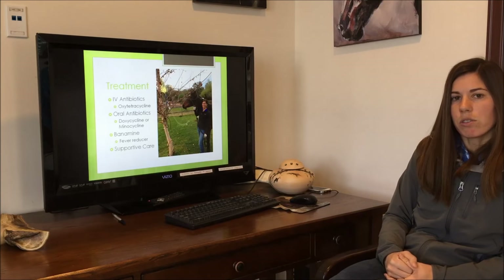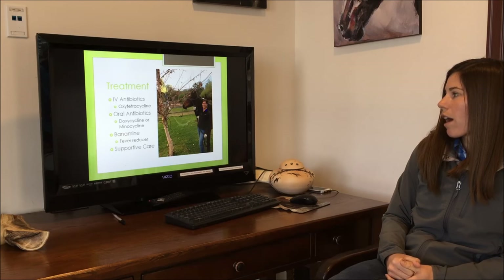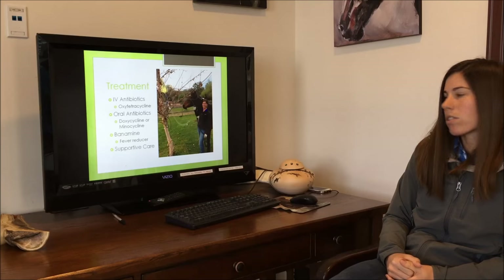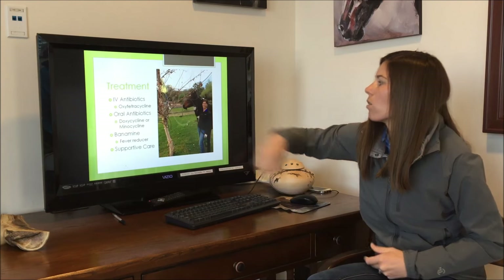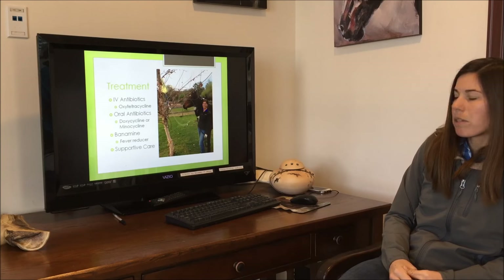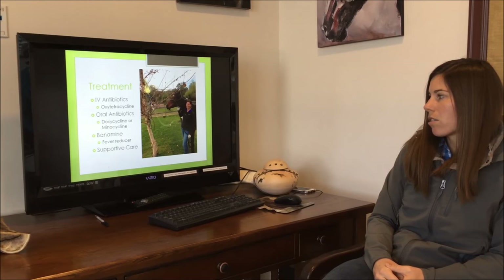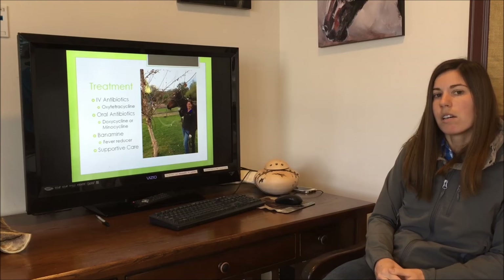Once we have a definitive diagnosis for Anaplasma phagocytophilum infection, we treat with IV antibiotics — oxytetracycline. You can see that in the bag here; it's a yellow antibiotic that we give IV. After we treat with oxytet for several days, we switch to oral antibiotics, either doxycycline or minocycline most commonly.